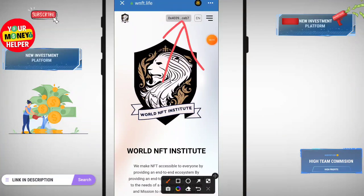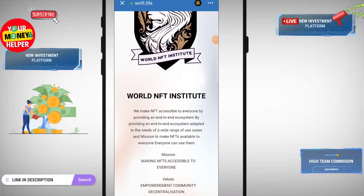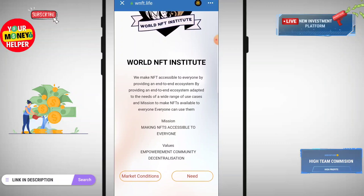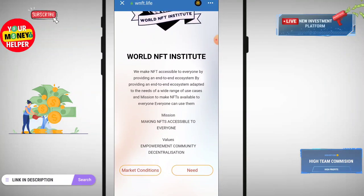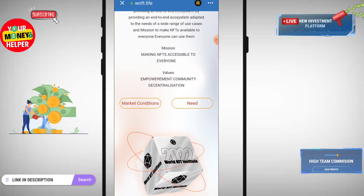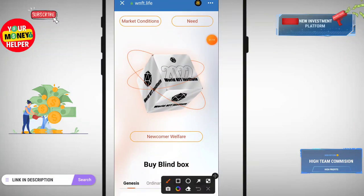My registration was successful. Here you can see the World NFT Institute makes NFT accessibility available to everyone by providing an end-to-end ecosystem adapted to a wide range of use cases. Their mission is to make NFTs accessible to everyone — you can create NFTs and sell NFTs. If you are on a cryptocurrency platform you definitely know about NFTs.